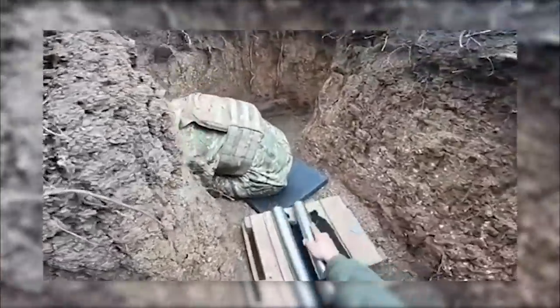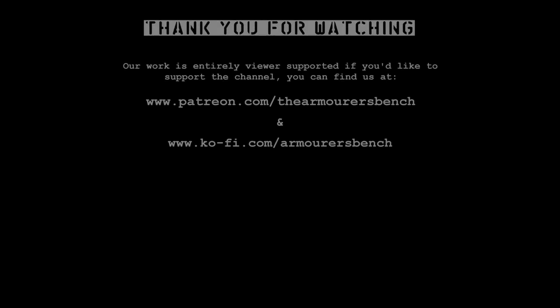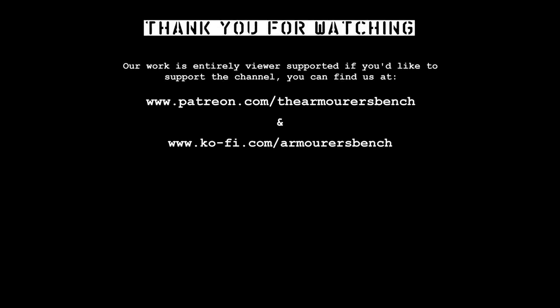Don't forget to check out our playlist of all our videos looking at the weapons used in the war in Ukraine. Check out armorersbench.com for more information and the accompanying article for this video. Don't forget to like, comment, share and subscribe. Please do consider supporting us via Patreon — we have a range of perks over there to say thank you for your support, including early access to all of our videos.